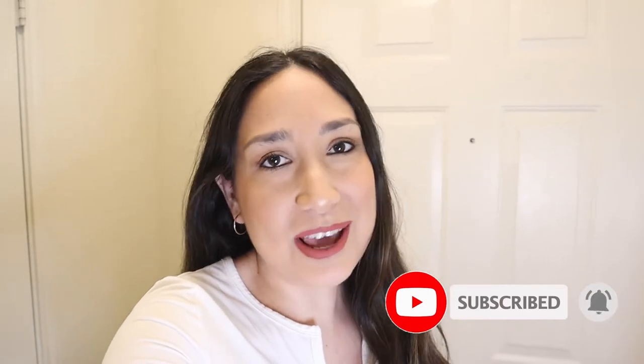Hi everyone, welcome back to my channel! I'm Millie and today I'm going to show you what's new in my closet. I've been wearing mostly comfy clothes because last year was all about being comfortable at home. I'm going to show you what I got from Abercrombie, Amazon, Target, and some other ones too. If you're new to my channel, don't forget to subscribe if you want to watch more videos related to motherhood and lifestyle — I upload new videos every week!